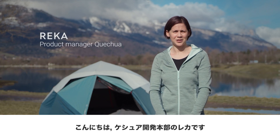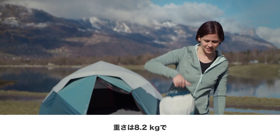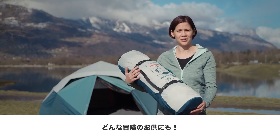Hi, I'm Reka, Product Manager from Casual. Today I will present you the 2-second EZ 3-person tent. This tent is 8.2 kg. It's compact, so it's really easy to store in your trunk. You can go on any adventure where you want.